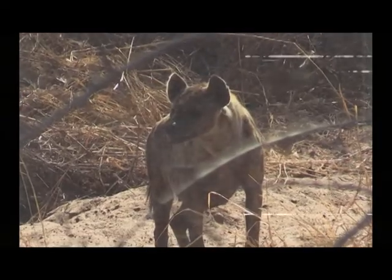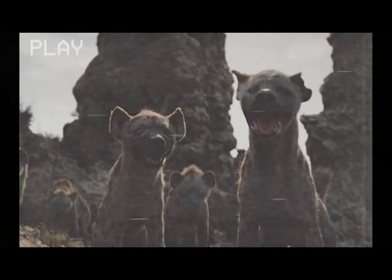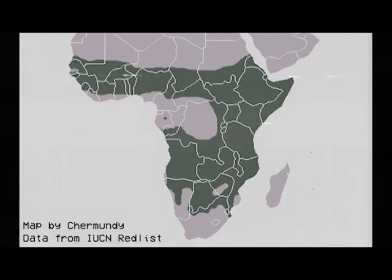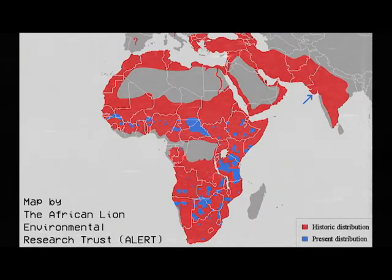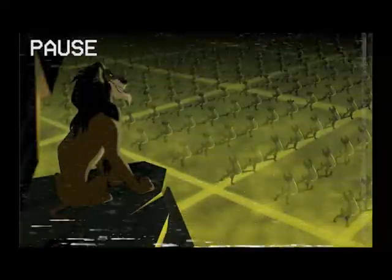Next, you have the hyenas. There are four species of hyena in Africa, but the hyenas in The Lion King are spotted hyenas, which are the most common hyena species in sub-Saharan Africa. Nowadays, they are even more common than lions, making them Africa's most successful predator. Actually, let's compare those range maps. Spotted hyena vs. lion — spotted hyena vs. lion. Hmm, maybe Scar's plans worked out after all.